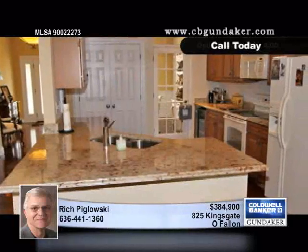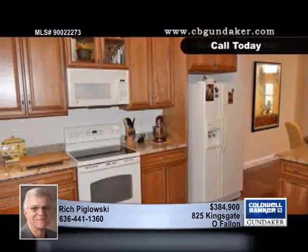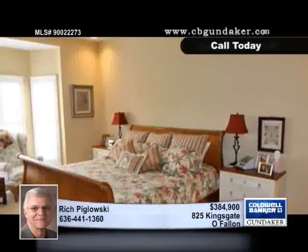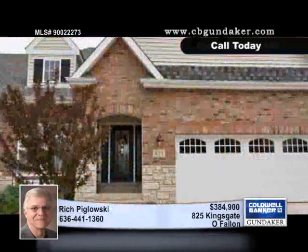Ten-foot ceilings welcome you as you step into the home that boasts gleaming wood floors, stunning millwork, and architectural details. The formal dining room has wainscoting and a French door that leads to the designer kitchen with granite counters and upgraded maple cabinets. The master suite is a true oasis with walk-in closets and a luxury bath.